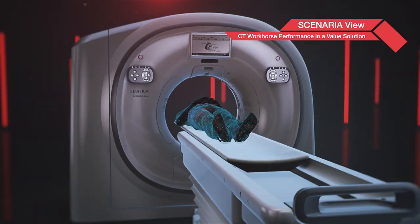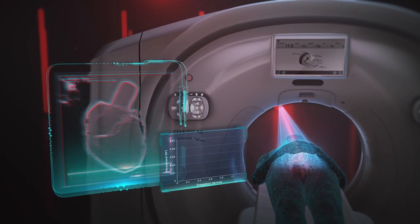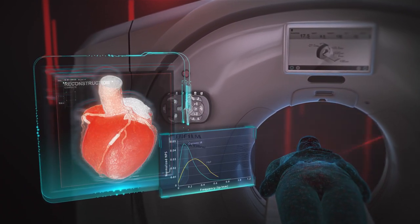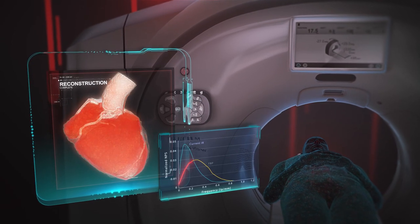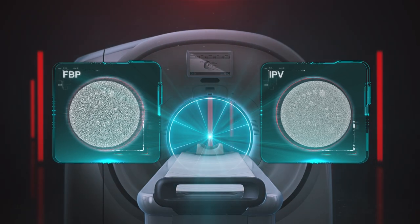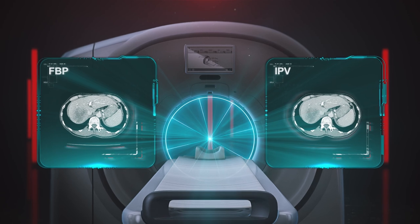Fujifilm's next-generation IPV Iterative Reconstruction performs vision modeling for excellent image quality with an appealing natural texture for clear and precise results. This is accomplished by IPV producing images that closely match the noise power spectrum of filtered back projection.